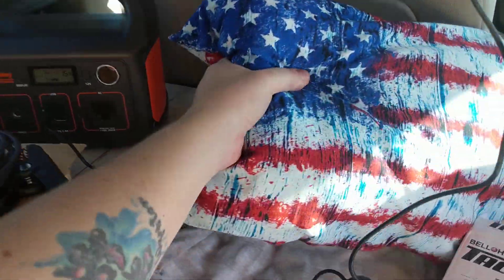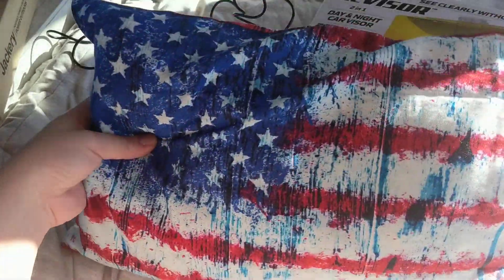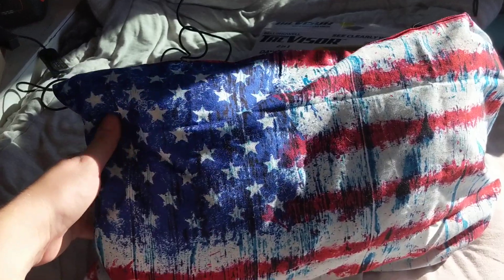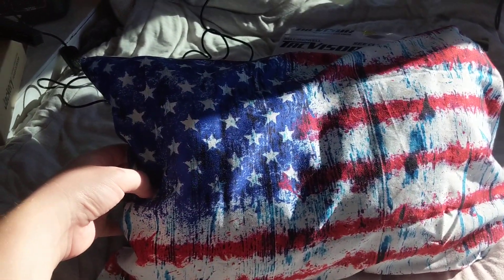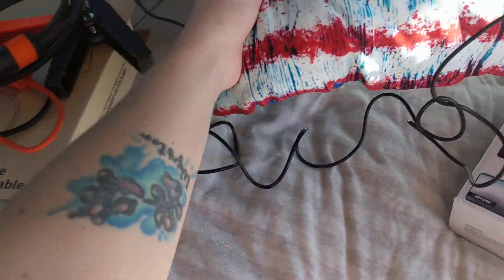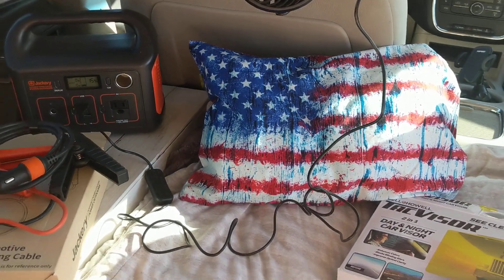I'm going to start with this. This is a MyPillow. If you're not familiar with MyPillow, it's a business out of Minnesota. You might have seen the commercials, infomercials — owned by Mike Lindell. I actually have a regular MyPillow and I'm obsessed with it. So I asked for a MyPillow travel pillow and I actually got two of them.